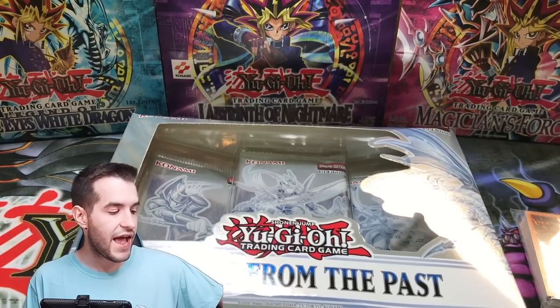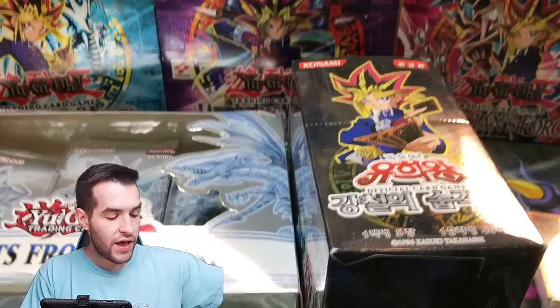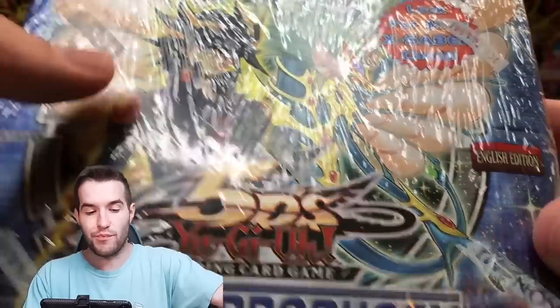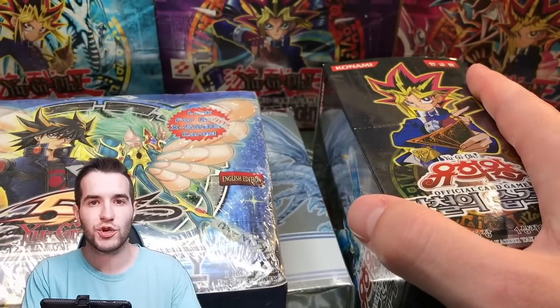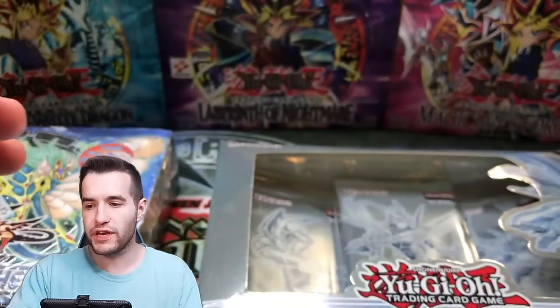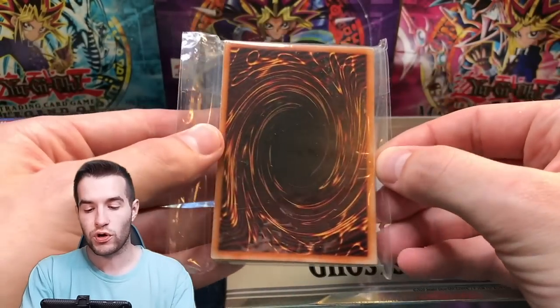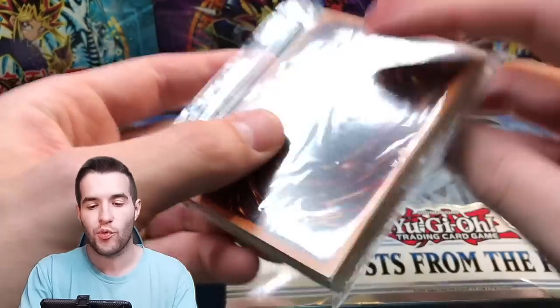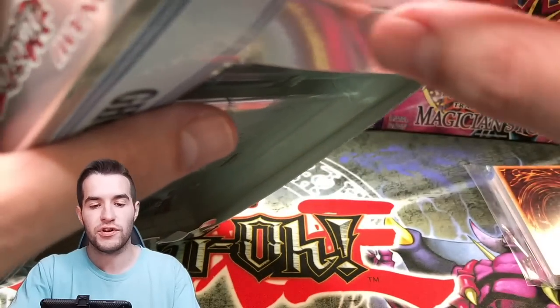We have a couple of boxes: a Metal Raiders Korean box, and an Ancient Prophecy booster box — I've never actually opened a booster box of Ancient Prophecy, so that's pretty crazy. We're gonna save the Invasion of Chaos for a different video because it'd be insanely long. So we're gonna open up Ghosts from the Past and Ancient Prophecy, and mix in these Oricas as we go to make it a little bit more exciting.